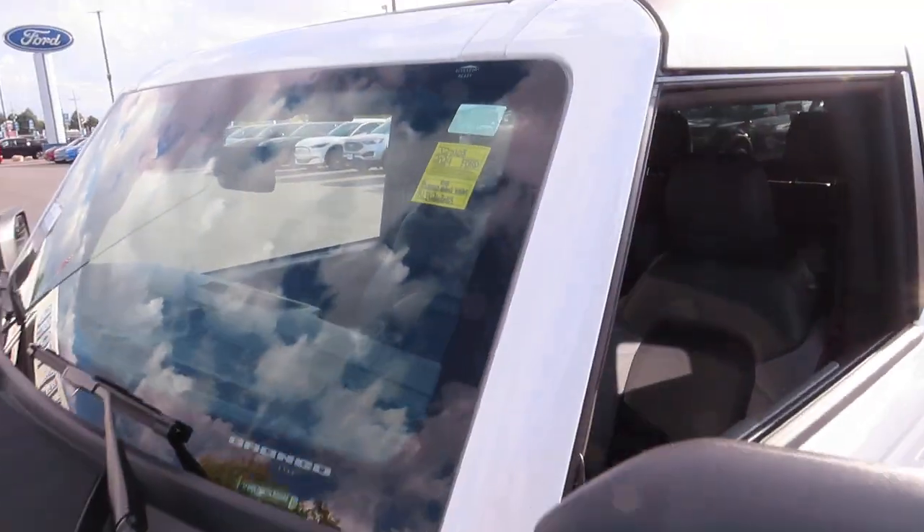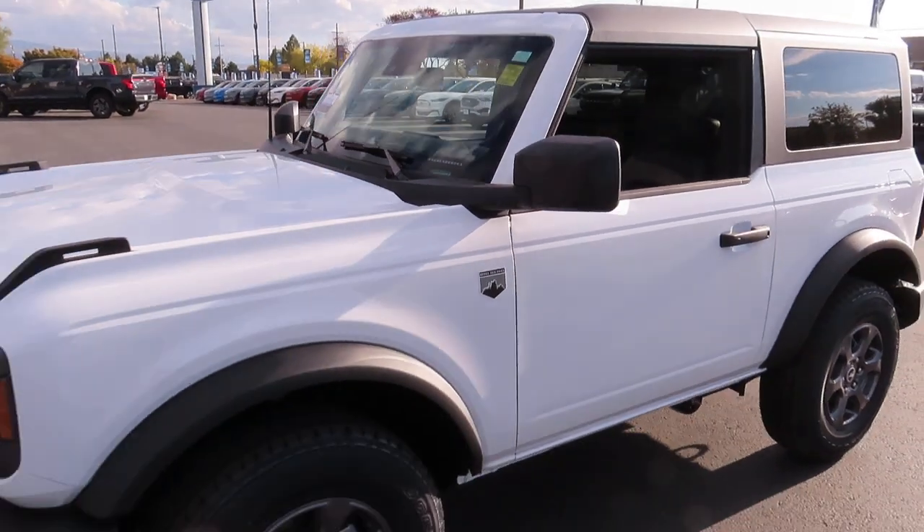Hello everybody and welcome back to Ed Kenley Ford. Today I'm going to show you this 2024 Bronco Big Bend.